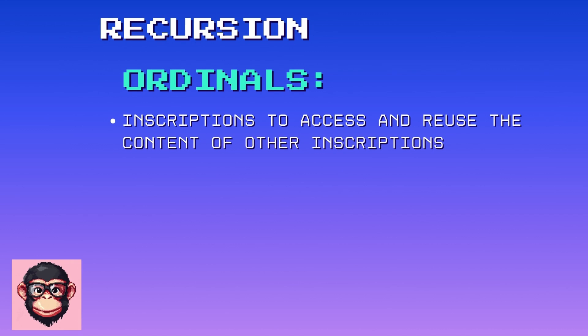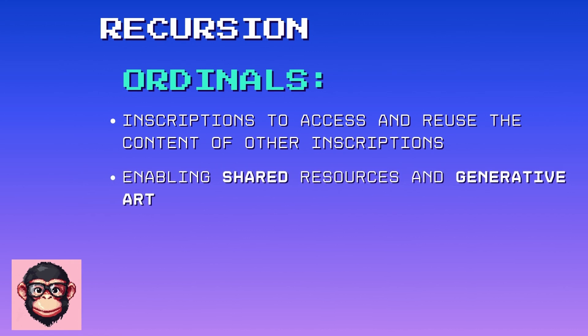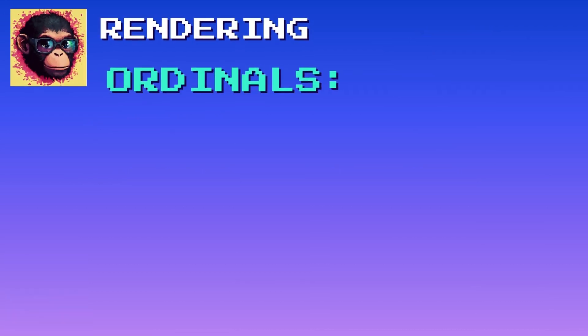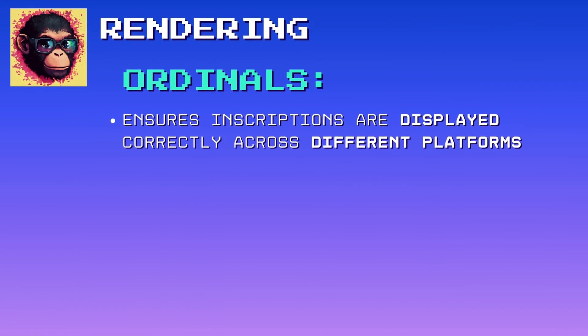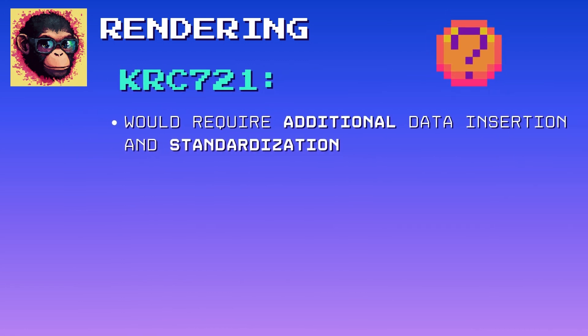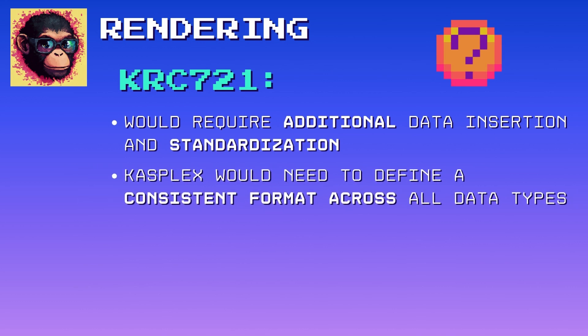Recursion allows inscriptions to access and reuse the content of other inscriptions, enabling shared resources and generative art. While challenging, it could be implemented in a reduced form, facing similar concerns as delegation. Rendering ensures inscriptions are displayed correctly across different platforms. It would be possible on CASPA, but would require additional data insertion and standardization. CASPLEX would need to define a consistent format across all data types and platforms to ensure proper use by NFT marketplaces.